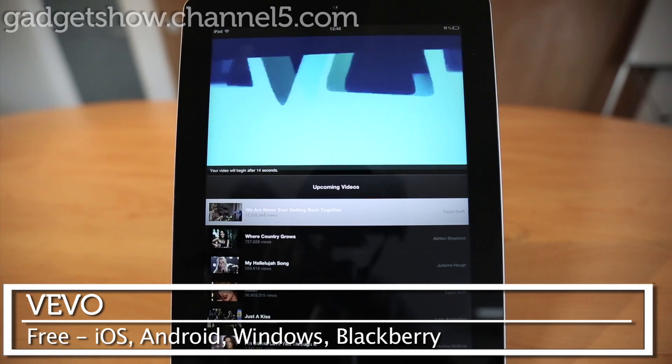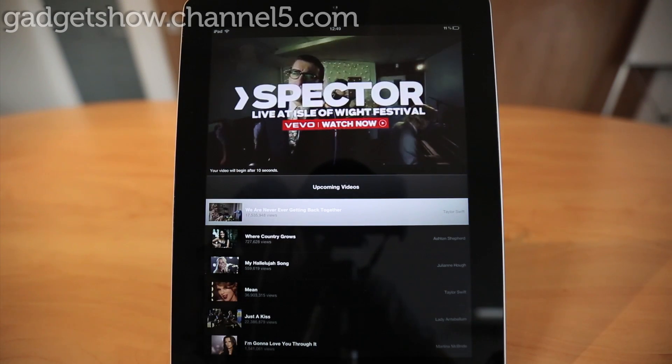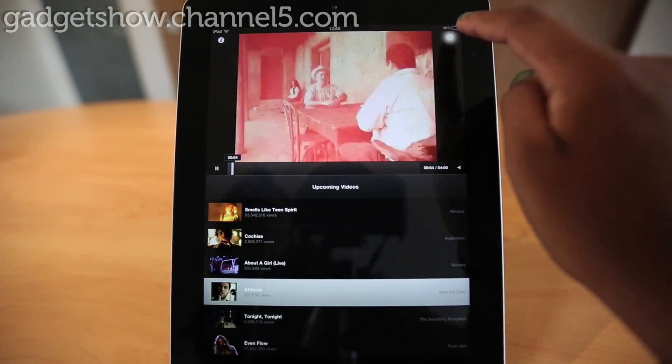Next up is Vivo. Most of you might have watched music videos from Vivo on YouTube. Well, now they've brought the same experience to their fantastic app, which has over 25,000 music videos to choose from with a brilliantly slick interface.